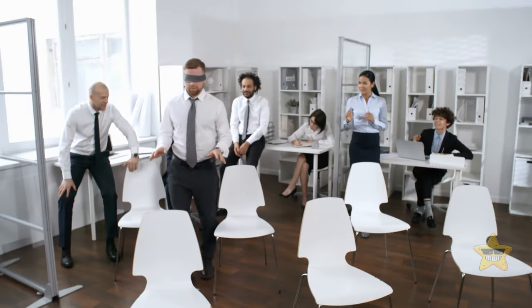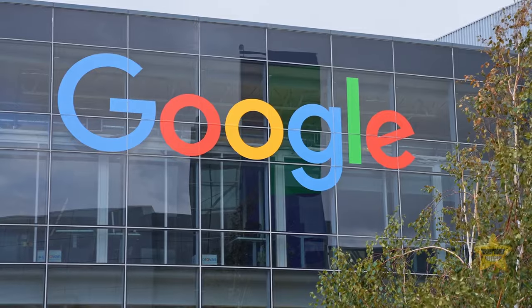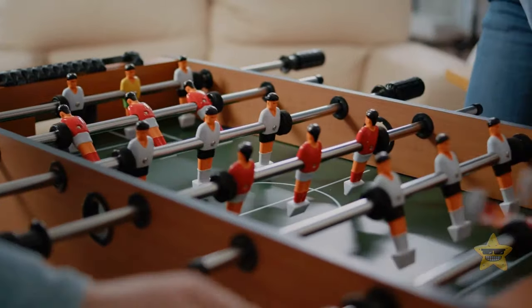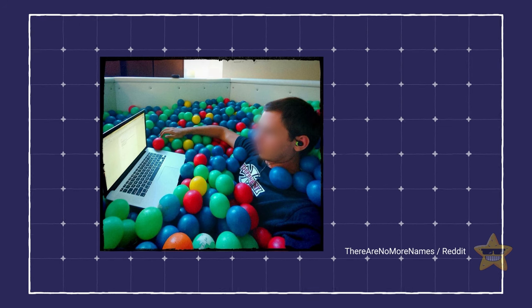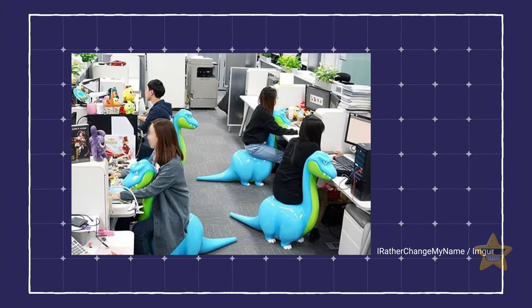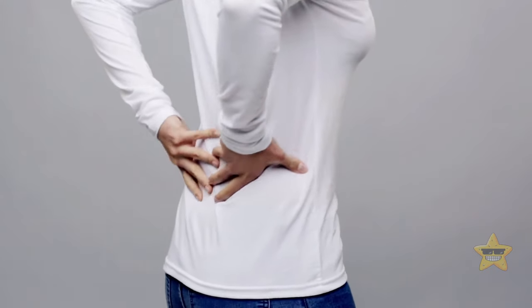Some modern companies are going out of their way to build fun environments for their employees. You might have heard that some Google facilities have foosball tables and a pool. In Japan, one company swapped normal chairs for dinosaur chairs — you can lean your back against the tail or shift it around and hug it. Yay or nay? Probably yay, until your back starts complaining.